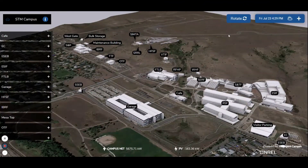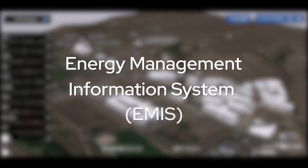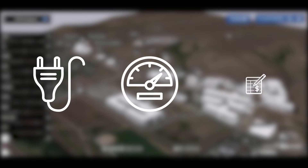NREL's Intelligent Campus is an Energy Management Information System, or EMIS, used to manage and save energy, track and report energy use, and test and demonstrate.